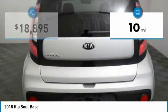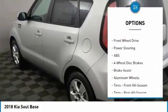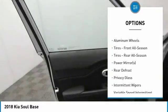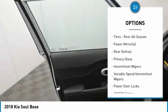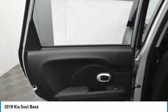This vehicle has less than 100 miles. Here are some of this vehicle's great options: stability control, traction control, steering wheel audio controls, anti-lock braking system, Bluetooth, adjustable steering wheel, power steering, driver airbag, four-wheel disc brakes, and aluminum wheels.